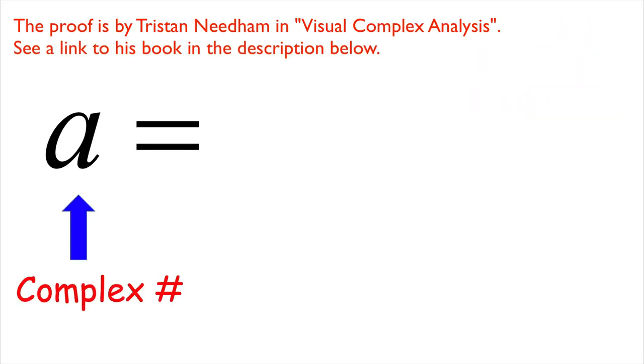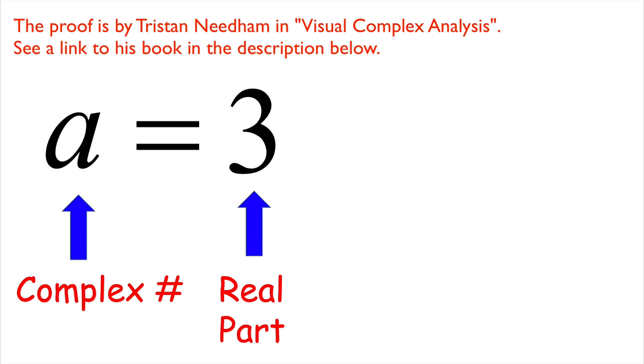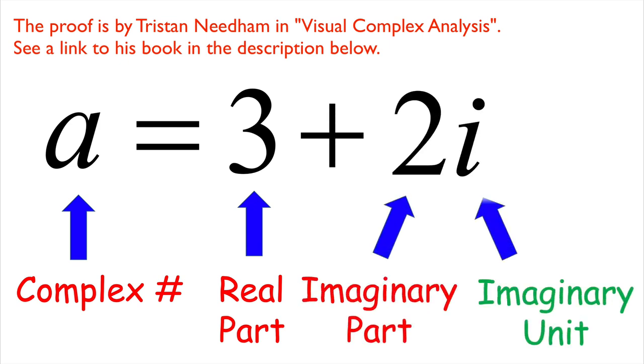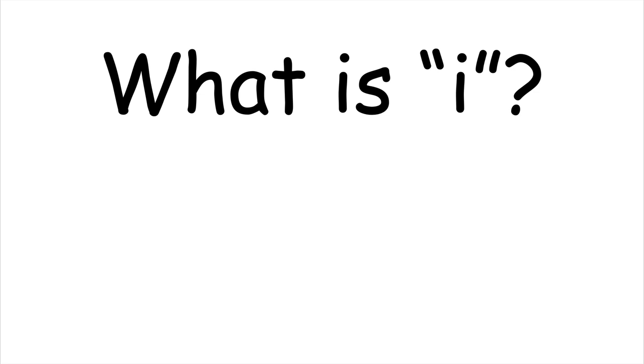A complex number — let's call it a — is a real number, such as 3, plus another real number, such as 2, times the imaginary unit labeled i. For this example, 3 is the real part of a, and 2 is the imaginary part of a, even though 2 is a real number — it's next to the i. What is i? It's a symbol that has the property that when you square it, you get negative 1. We essentially define it to exist, and we'll see that it has a consistent and beautiful arithmetic.